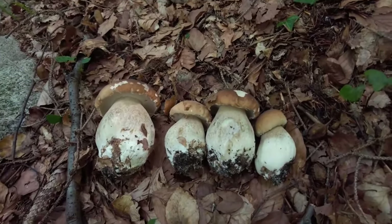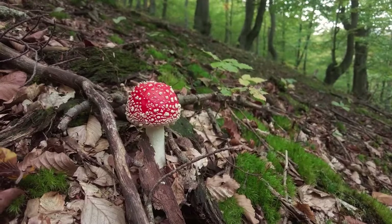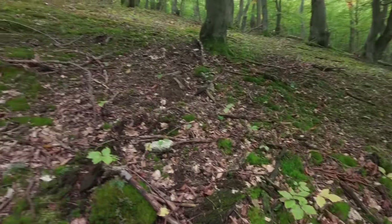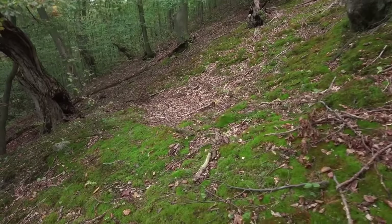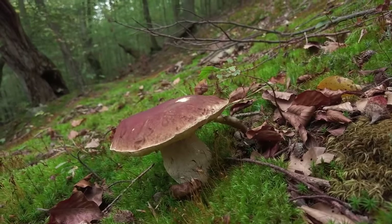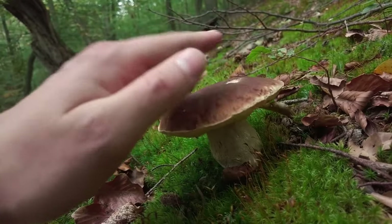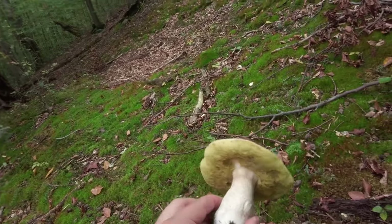Four beautiful cepes — really amazing find. Another beautiful fly agaric, and as is quite common, especially today, near fly agarics we have something else — a beautiful huge cep.